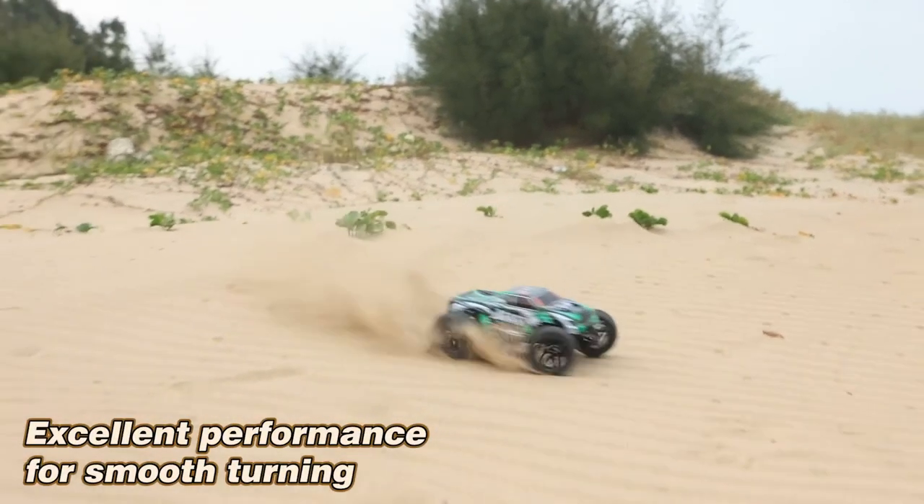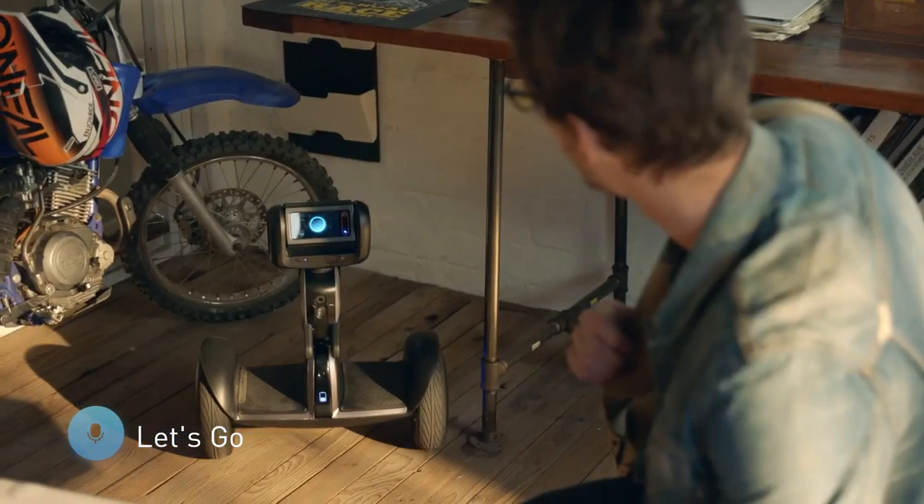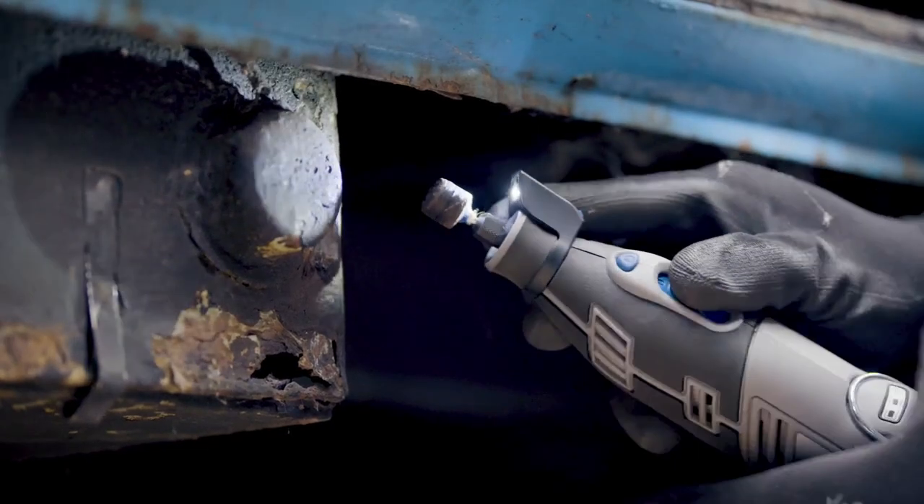Today I will show you the most beautiful cool 30 gadgets that you will like and will not do without in your life. Believe me, I will not waste your time in this video. Watch until the end. Let's go.